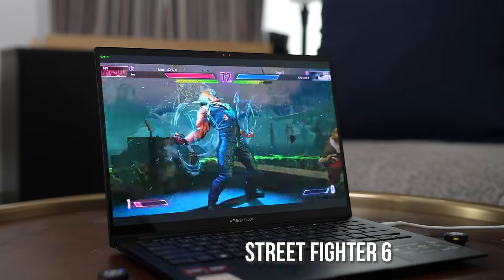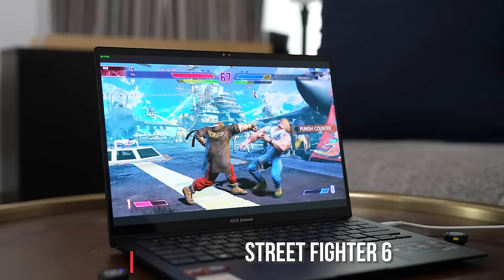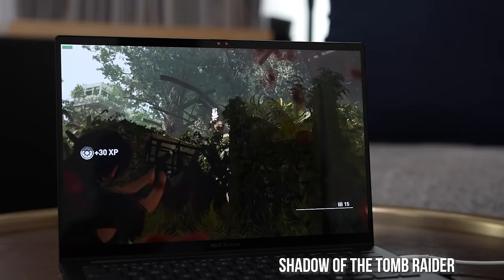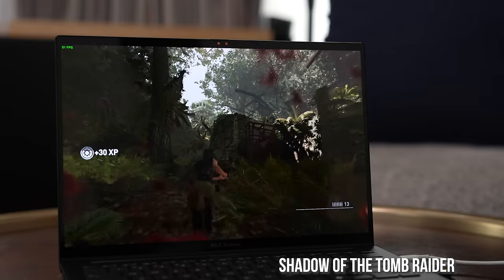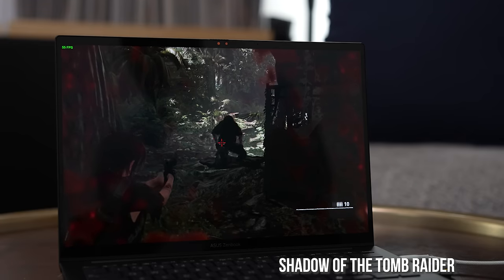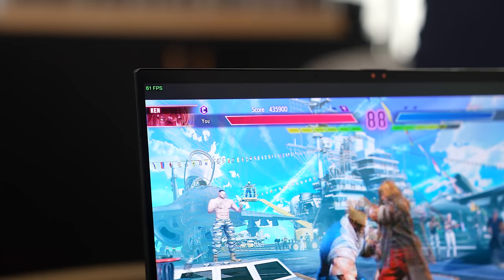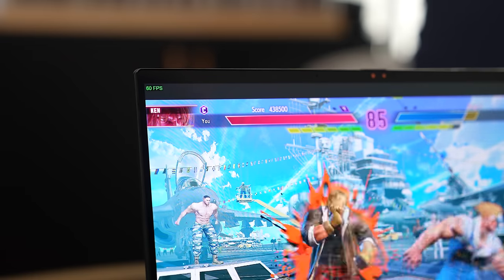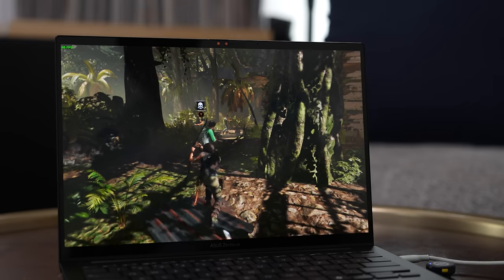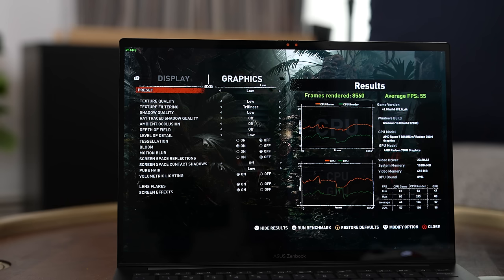Street Fighter played really well — plugged in, over 60 frames per second; unplugged, about 55 frames per second. Shadow of the Tomb Raider also performed well, getting to about 50s in terms of frame rate. So that was still pretty cool.